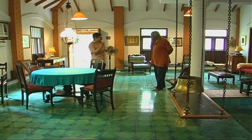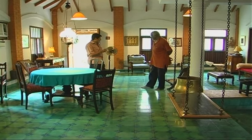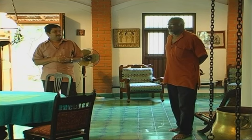The Aatangudi tile is a handmade tile made in a village called Aatangudi in Chettinad. One advantage is it comes in various colors, and it's a tile with no firing involved — it's very beautiful and very practical also.